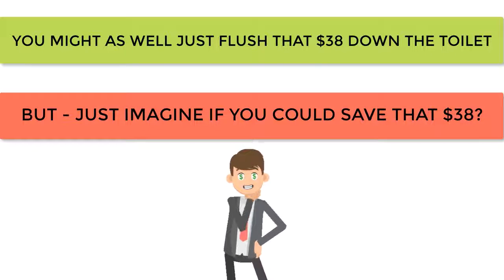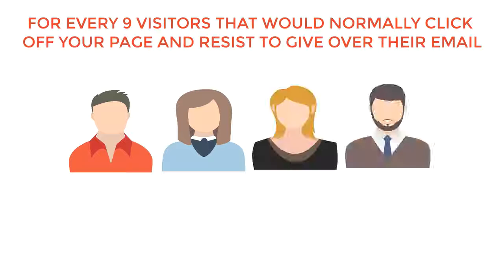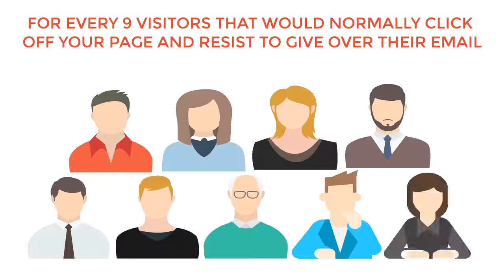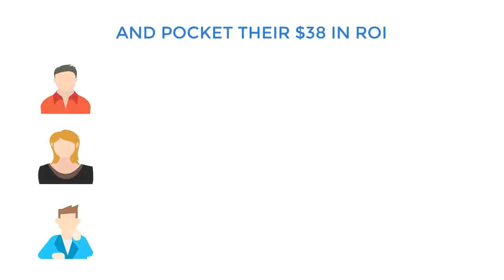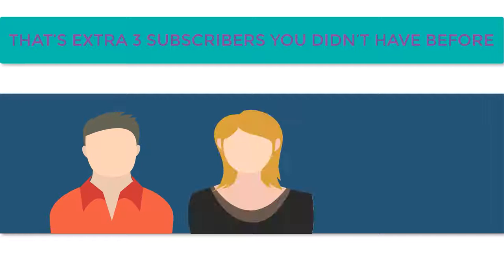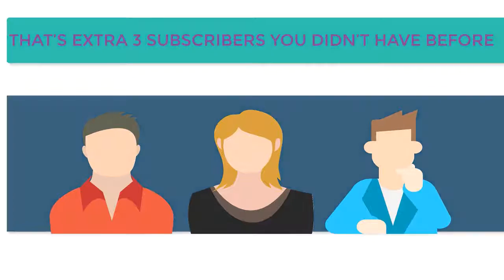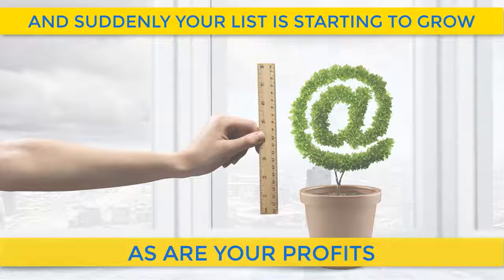But just imagine if you could save that $38. For every 9 visitors that would normally click off your page and resist giving over their email, you get to rescue 3 of them and pocket their $38 in ROI. That's an additional $114. But most importantly, that's an extra 3 subscribers you didn't have before — and suddenly your list is starting to grow, as are your profits.